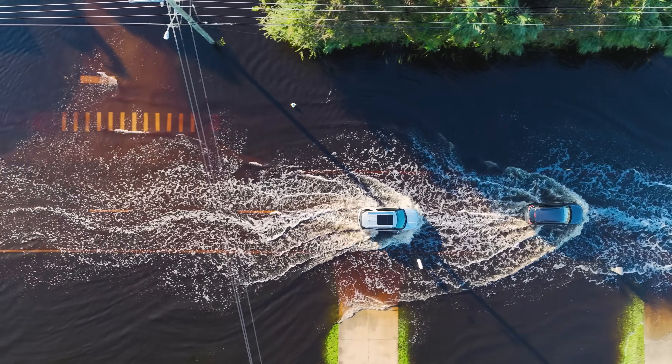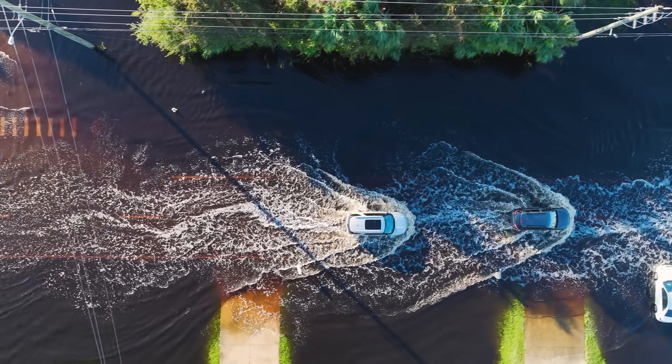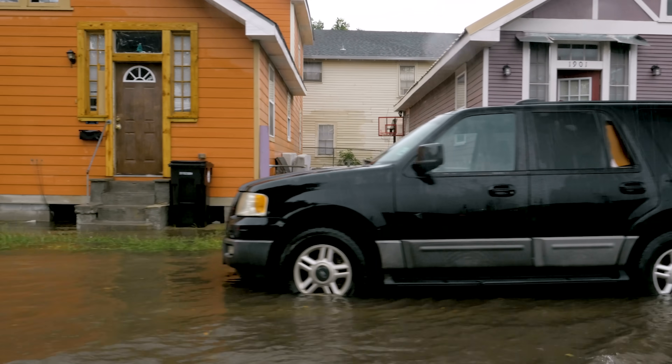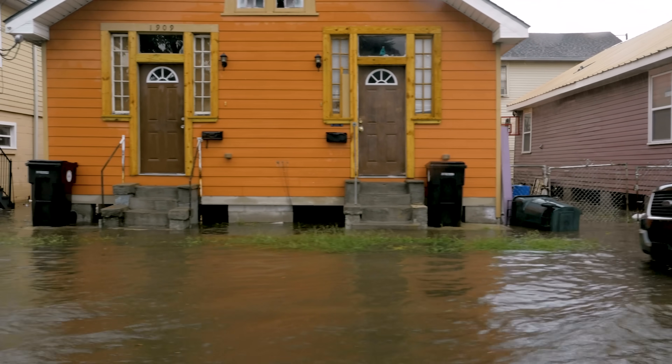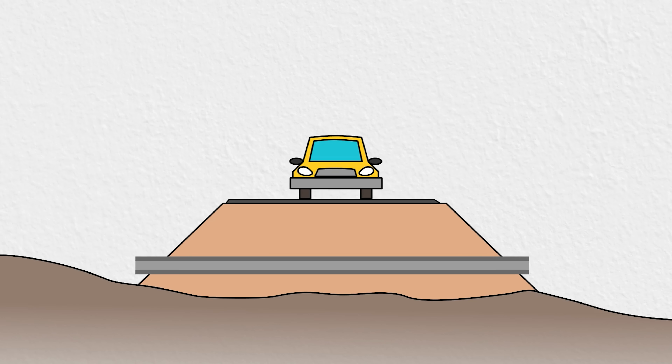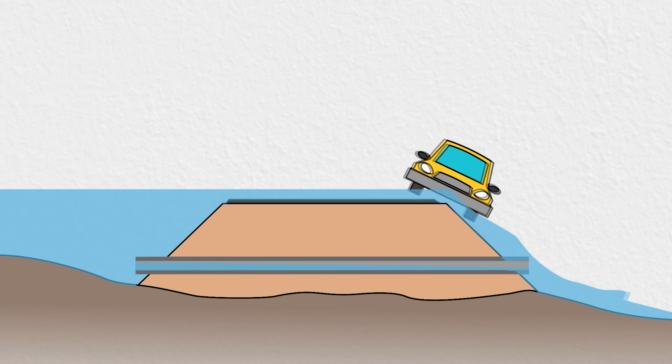Of all the natural disasters we face, floods are among the worst. There have been more than 30 floods in the US since 1980 that caused over a billion dollars in damages each — and that's not including hurricanes. Floods are so impactful that I've already made a whole series of videos about how dangerous they are, and many of the ways that engineers work to reduce the risk of flooding, or at least reduce the damages they cause.